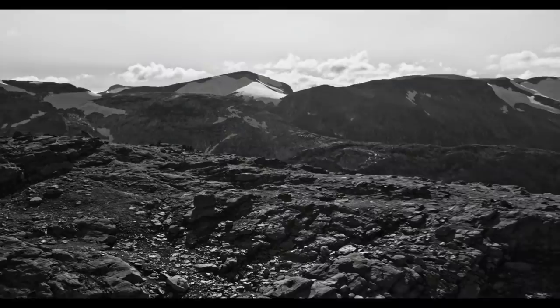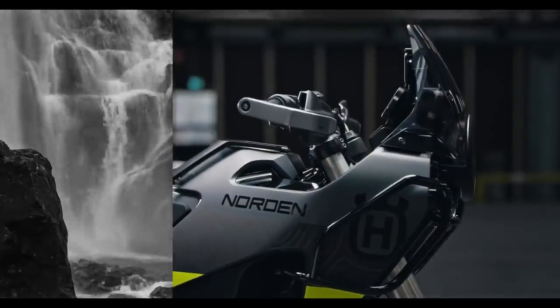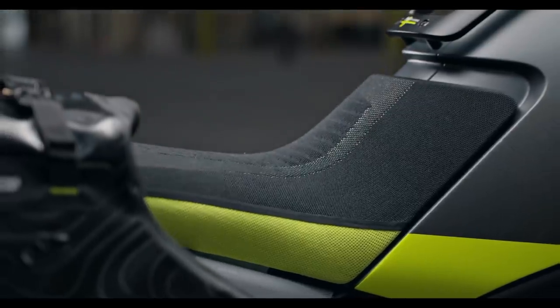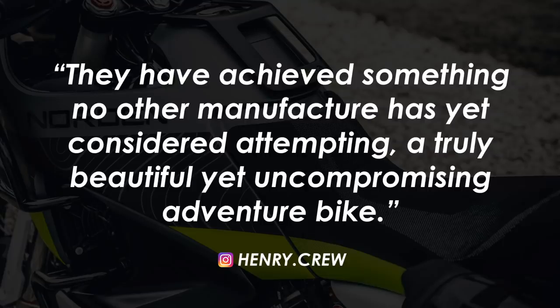Not only does it have that signature style, but the equipment choices look like it's a bike that means business too. In fact, Henry Crew put it well in a recent blog post on thecaferacer.com when he said that they've achieved something no other manufacturer has yet considered attempting: a truly beautiful yet uncompromising adventure bike.